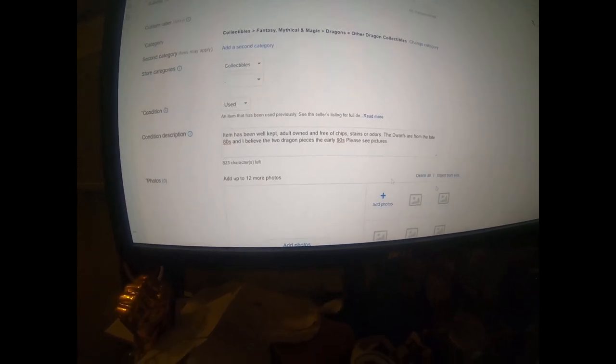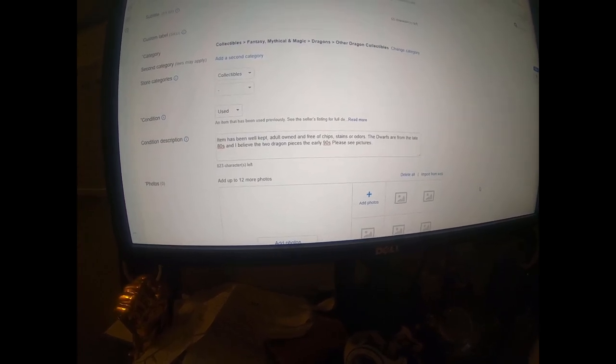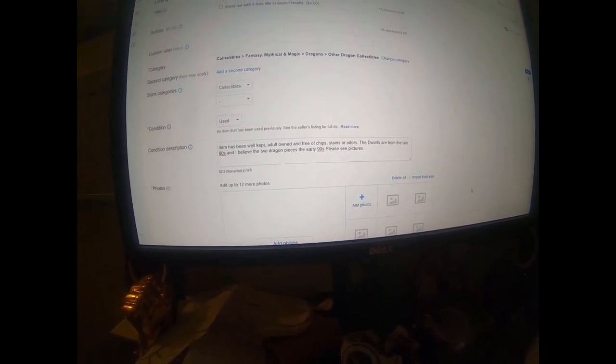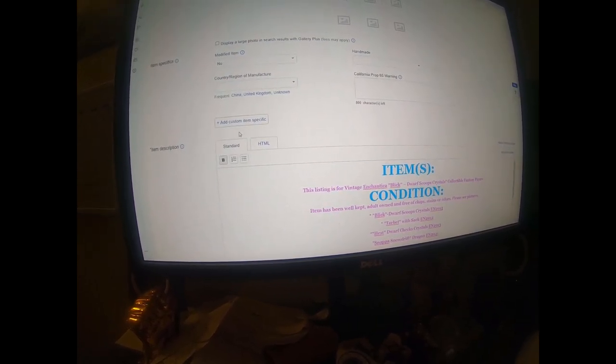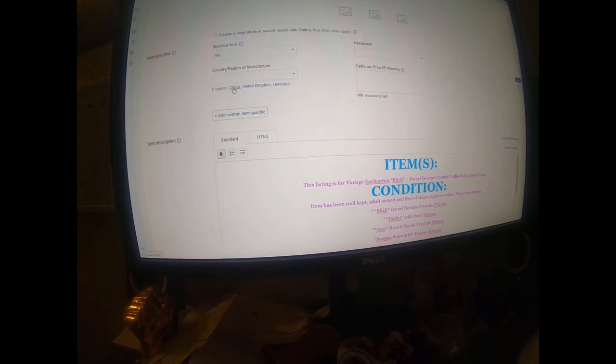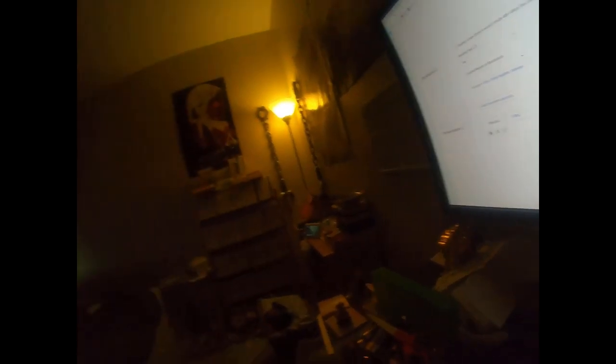When you get to the description, you want to be as descriptive as possible. There's not much for me to put here because these items were very well taken care of and are in excellent condition. You also want to fill out as much as possible in the item specifics - you can even make your own - like where they were manufactured and what type of material: resin, porcelain, or ceramic. Give as much detail so the buyer doesn't have to constantly message you about specifics.